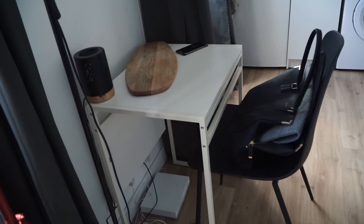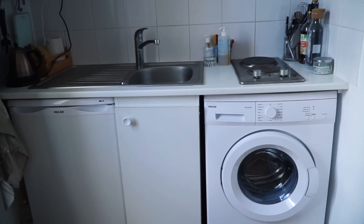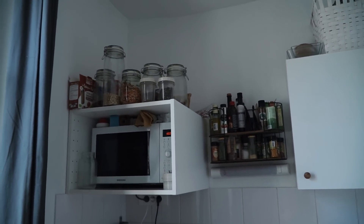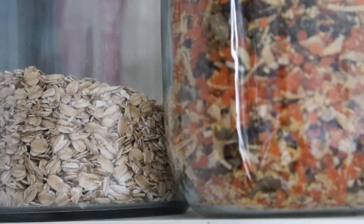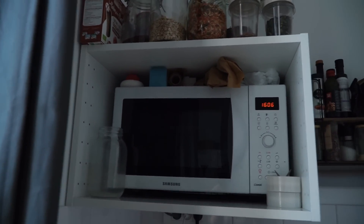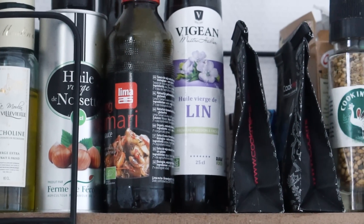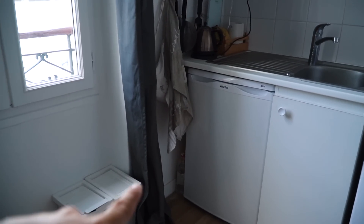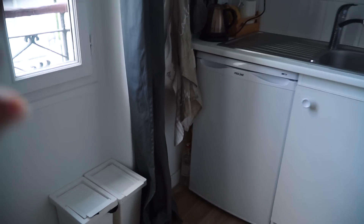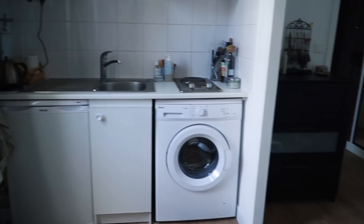Il y a le petit bureau avec ma planche à découper, un petit diffuseur d'huile essentielle que mes copines m'ont acheté. J'ai acheté la machine à laver - elle n'y était pas - donc je vais l'amener avec moi. Là où j'ai gagné de la place aussi c'est que j'ai mis plein de trucs là-haut dans des bocaux parce qu'il faut bien que ce soit fermé sinon il y a vite les insectes alimentaires qui arrivent. J'ai même optimisé au-dessus du micro-ondes où j'ai mis plein d'affaires. On a accroché là aussi avec mon père un petit espace où je peux mettre mes épices, mes sauces et tout ça, et encore un panier là-haut. Vraiment il n'y a pas un endroit que je n'ai pas utilisé pour stocker des choses.